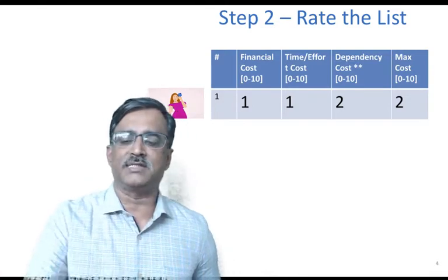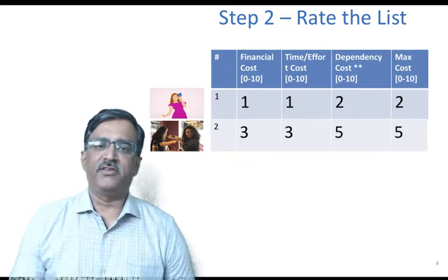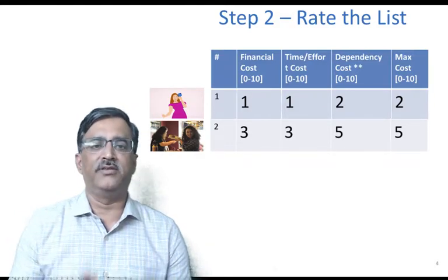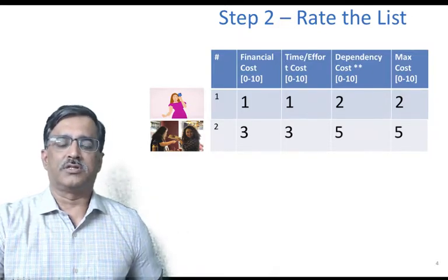You then calculate the maximum cost for the group. For 'I had dinner with my friends,' there is a financial cost, a time and effort cost, and a dependency on my friends being available — so there's a cost of five.